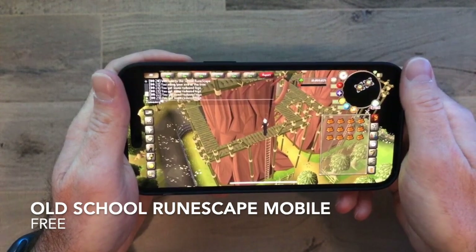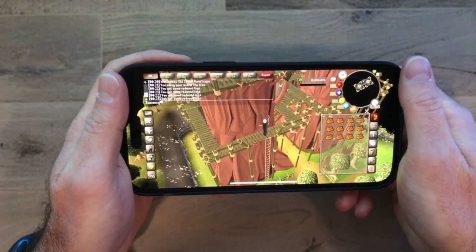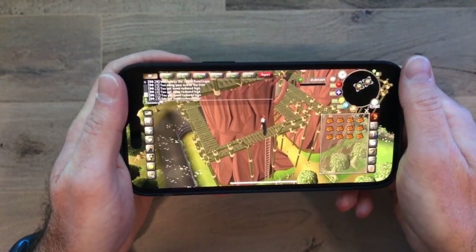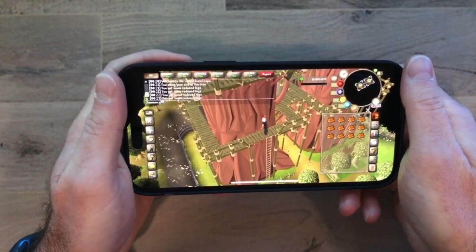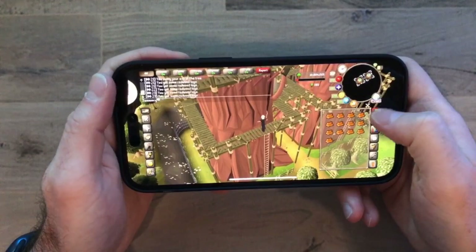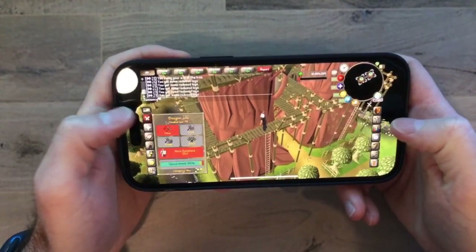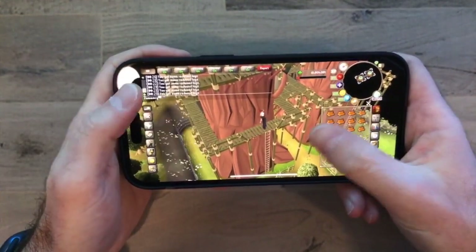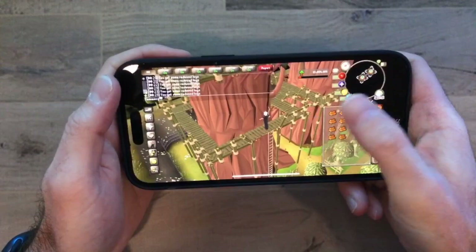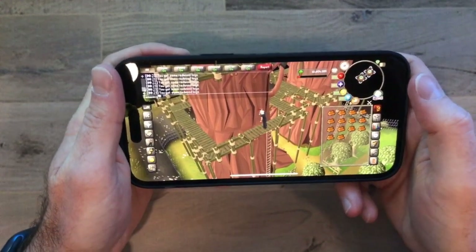The next app is Old School RuneScape Mobile by Jagex. If you're not familiar, RuneScape is an MMORPG that's been around for 15-plus years, and it's a game I've been playing since the mid-2000s when I was in middle school. Old School RuneScape Mobile is a great way to play on the go — you have a touch interface with controls for managing your inventory, what your character is wearing, levels, music, attack types, and friends lists. They also have an iPad app if you want a bigger screen, and you can log out and pick back up where you left off on a computer.